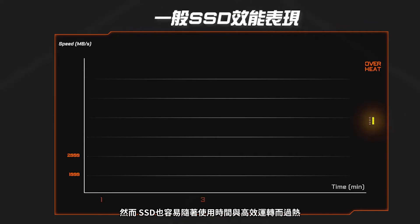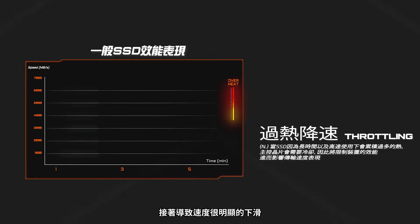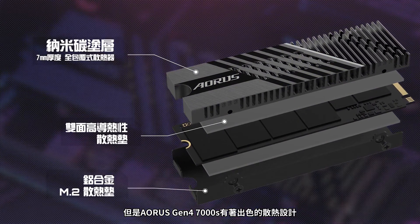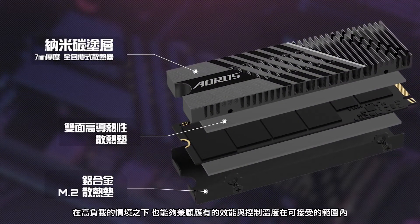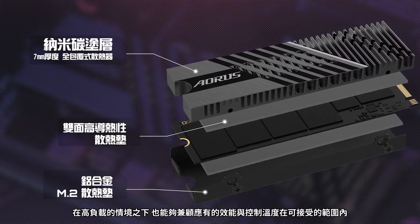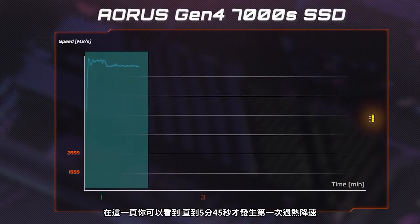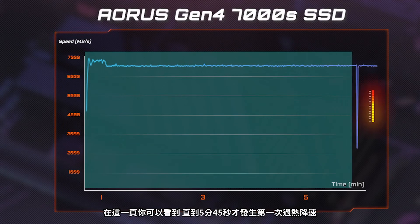However, the SSD will get hot under long periods of use, and eventually the access speed will get lower — this is called throttling. Thanks to the superior thermal design of the Aorus Gen4 7000S, you can have high SSD transfer speeds and acceptable temperatures even under heavy loads. From this page, you can see that no throttling occurs even under heavy loads until the 5 minutes 45 seconds mark.